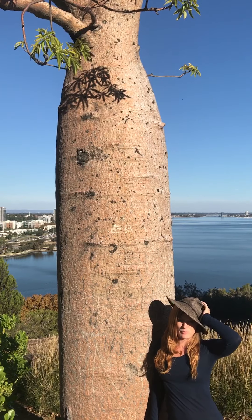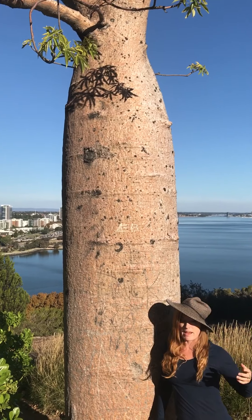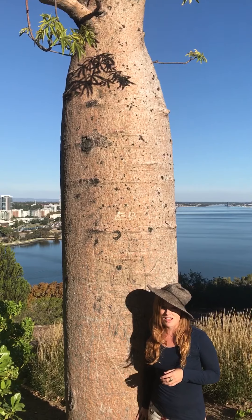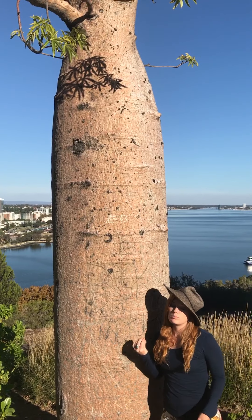It's called the tree of life because it contains an amazing amount of water. It can actually store up to 120,000 liters of water. It creates these nuts called Boab nuts.